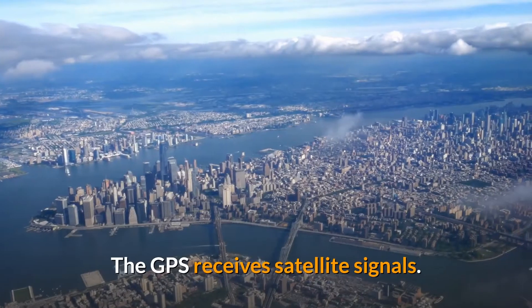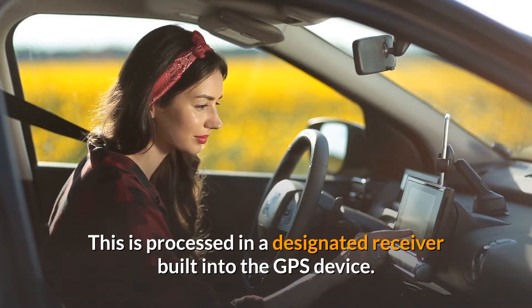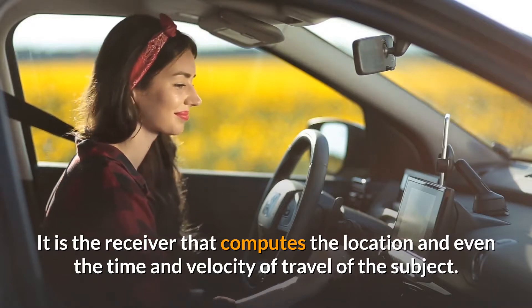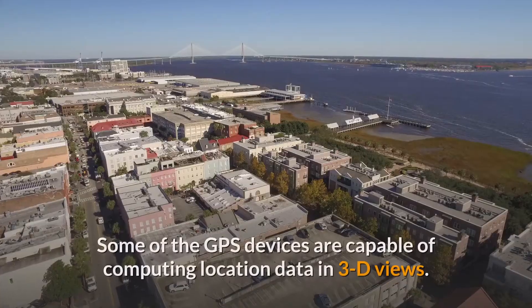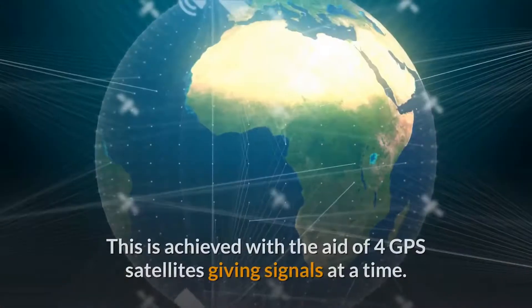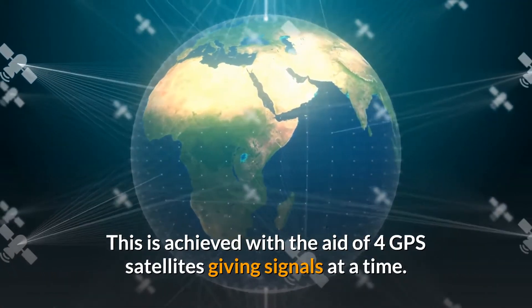The GPS receives satellite signals, which are processed in a designated receiver built into the GPS device. It is the receiver that computes the location and even the time and velocity of travel of the subject. Some GPS devices are capable of computing location data in 3D views, achieved with the aid of 4 GPS satellites giving signals at a time.